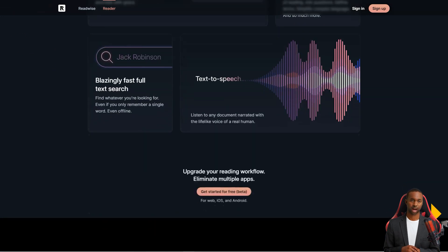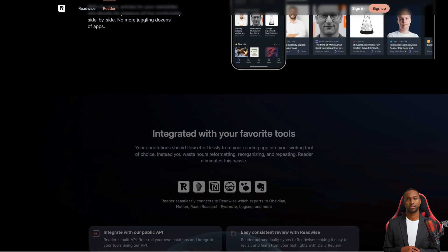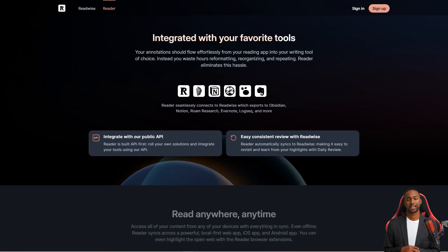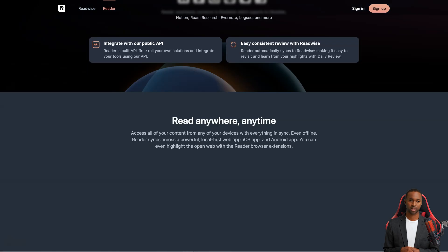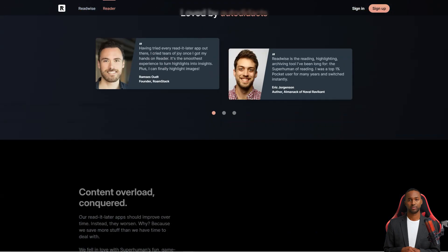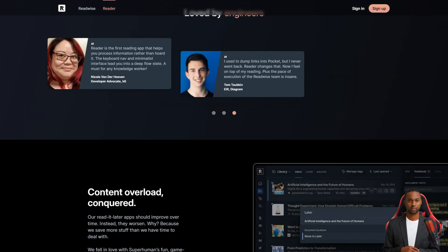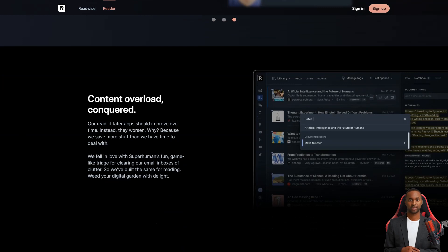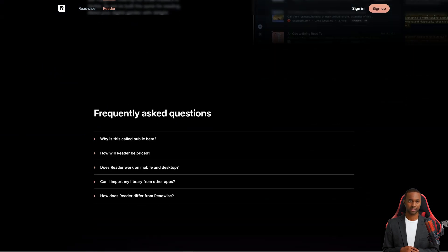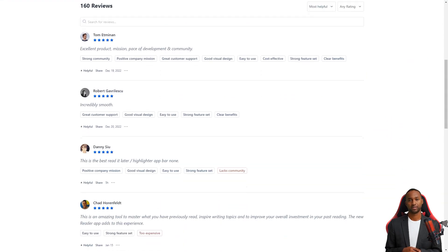It's got great workflows to help you tackle content overload, which is a common problem for power readers. The team behind Readwise is actively developing the app and providing responsive customer support — they're even getting feedback from beta testers using the app for hours a day. So if you're looking for an easy way to keep track of the best parts of what you read, Readwise is definitely the way to go. They've got two plans: Readwise Lite for $4.49 per month and Readwise for $7.99 a month.